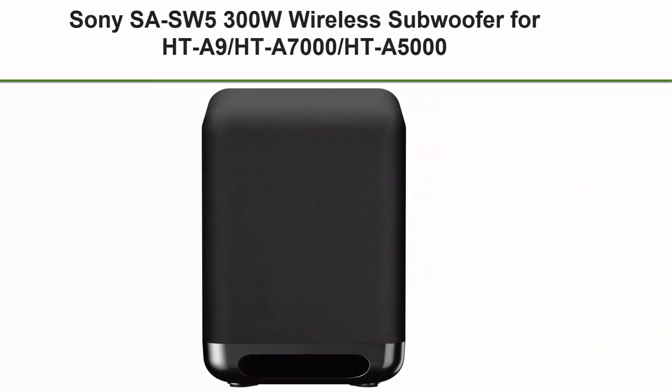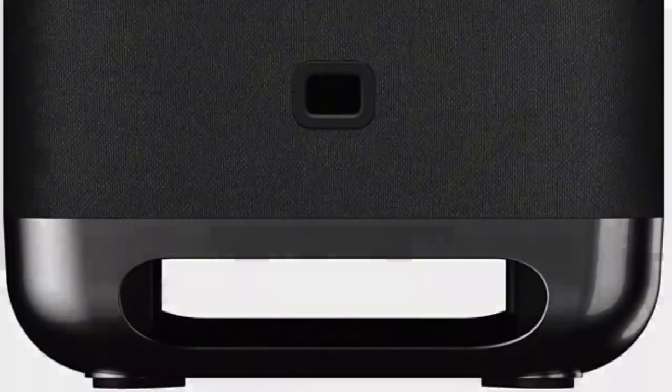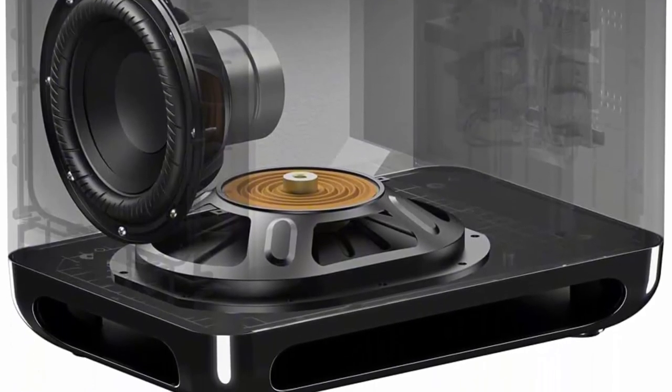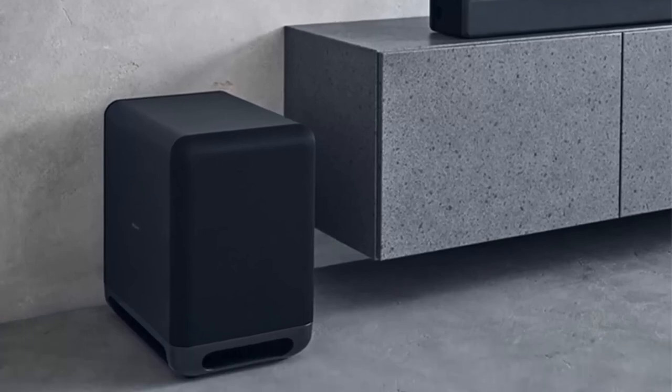Top 10: Sony SA-SW5, 300W wireless subwoofer for HT-A9, HT-A7000, and HT-A5000. Experience powerful, booming sound with the SW5 wireless subwoofer. Add depth with 300W and 19L of powerful bass, wireless connectivity and quick setup. Deep bass with clarity and fidelity. Omnidirectional block designed to match HT-A9, HT-A7000, and HT-A5000 soundbars. Setup in seconds.